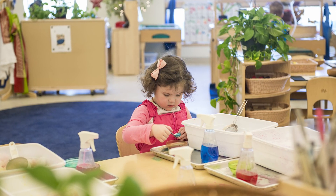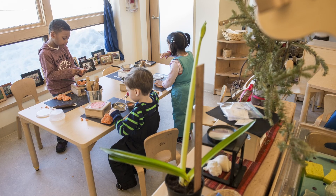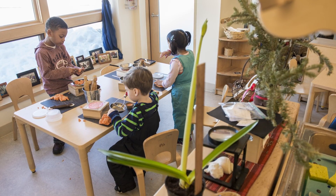The environment in early childhood is the third teacher, and the teachers take great pride in designing their rooms around the Community Playthings furniture.